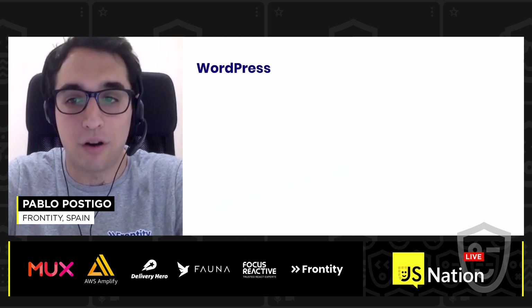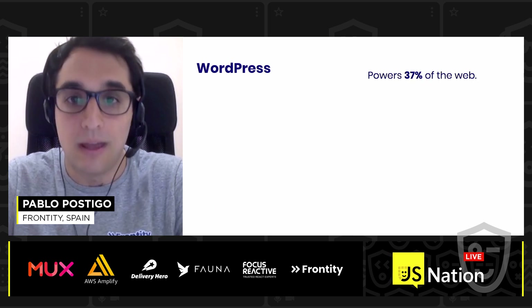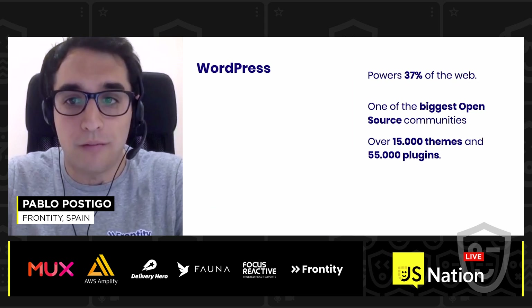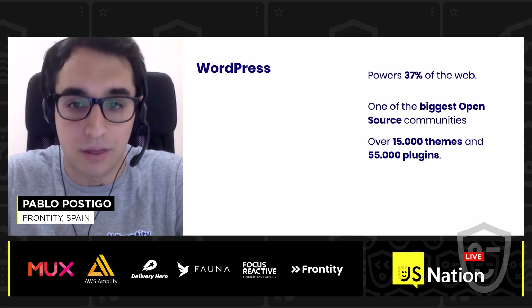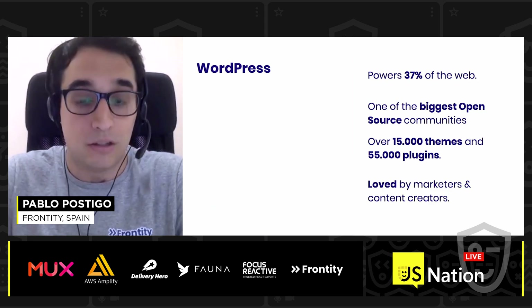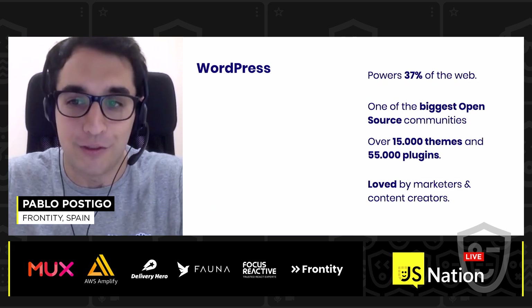Let me give you a bit of context about WordPress. WordPress is the most popular content management system on the web. It powers 30% of it. It is also one of the biggest open source communities out there, with over 15,000 themes and more than 55,000 plugins. And it's also the platform of choice for marketers and content creators.